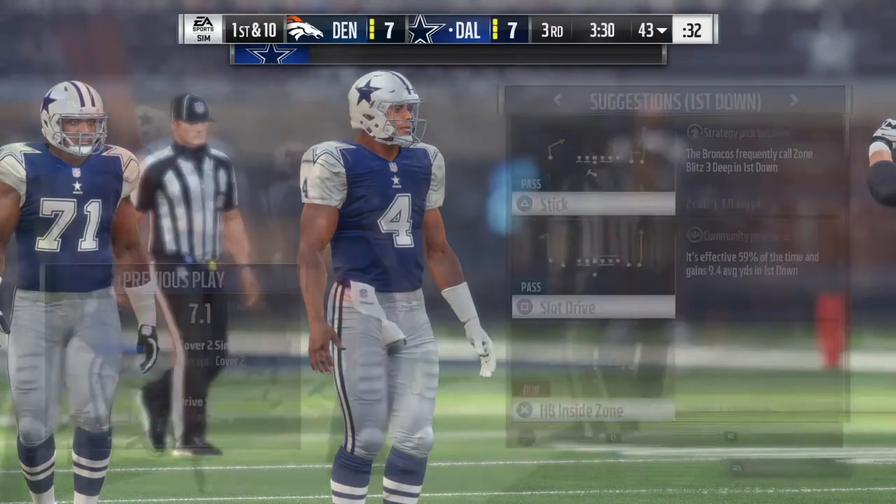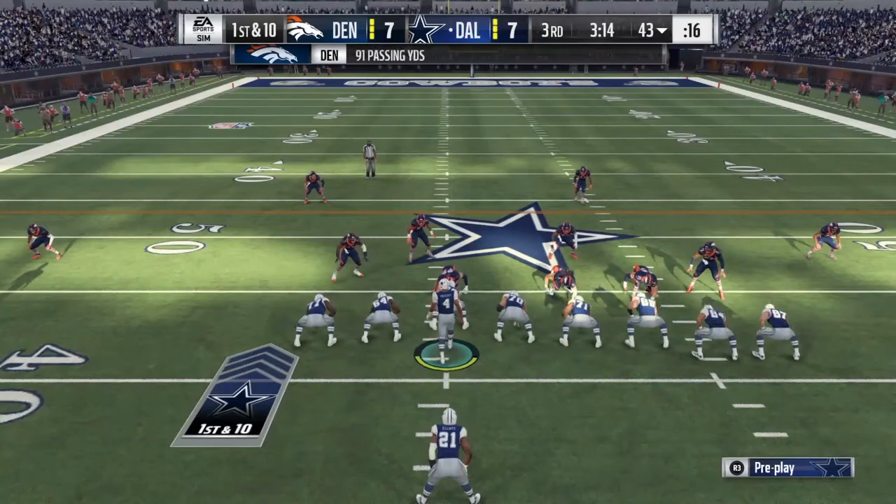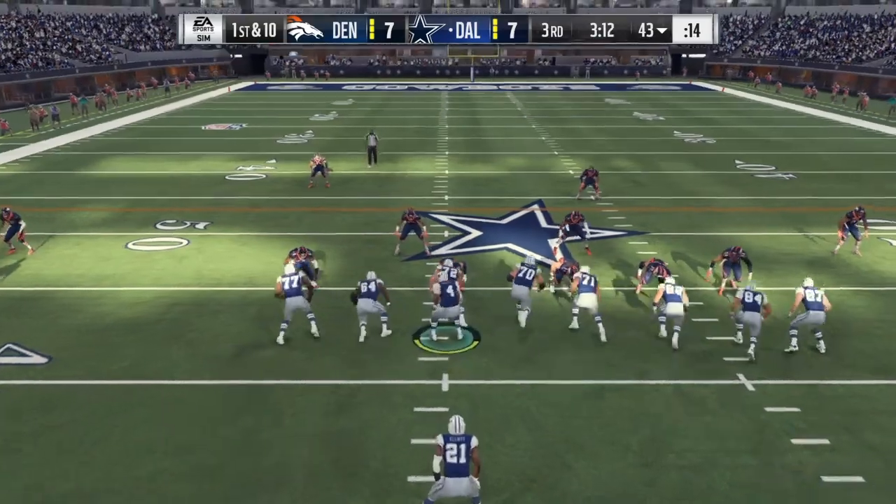His negatives: he's a short strider, effort level is lacking, ineffective as a pull blocker, and he lacks lateral agility. His pro comparison is Christian Westerman.